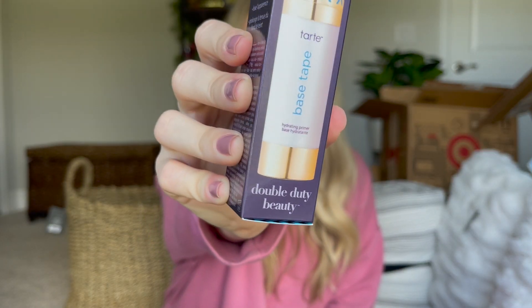The next item I got is the full size of the Base Tape — this is a primer from Tarte. If you haven't seen my January favorites video, I talked about this product there. I just had the tester size and was loving it, so when I saw it on sale I had to get it. It retails for $30 and it was on sale for $21. It's a hydrating primer you use right before any makeup — it helps your makeup last longer, smooths out your skin, and helps prevent makeup from setting into your pores.